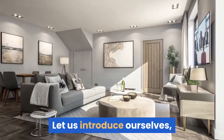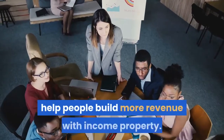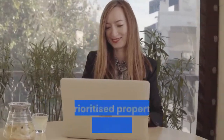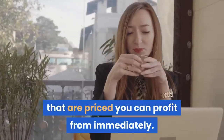Let us introduce ourselves — we are the Real Estate Investment Specialists who help people build more revenue with income property. Stay ahead of the crowd. Register now to get your free report of our prioritised property income opportunities, priced so you can profit from them.